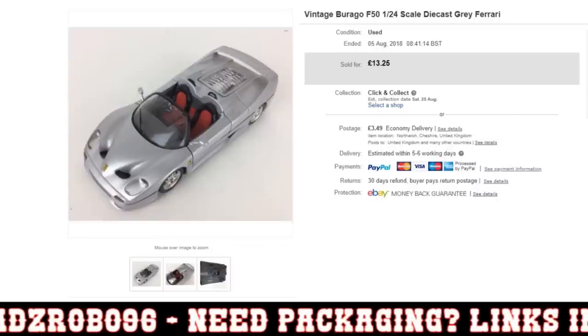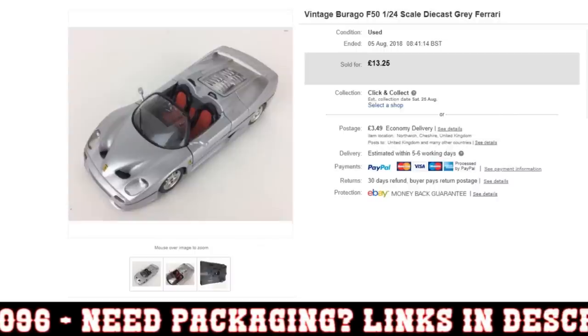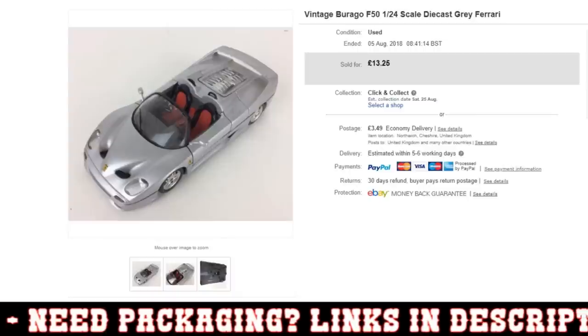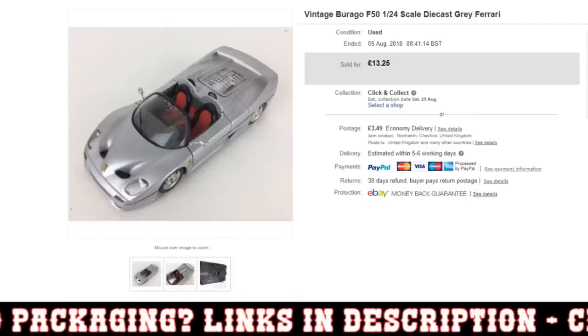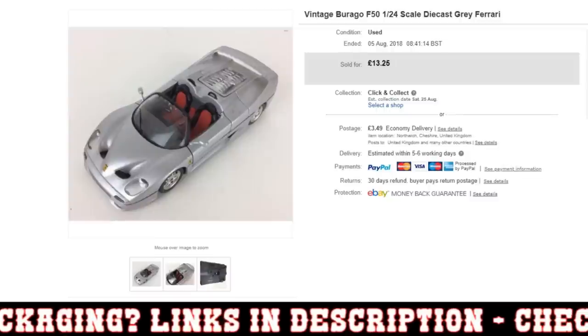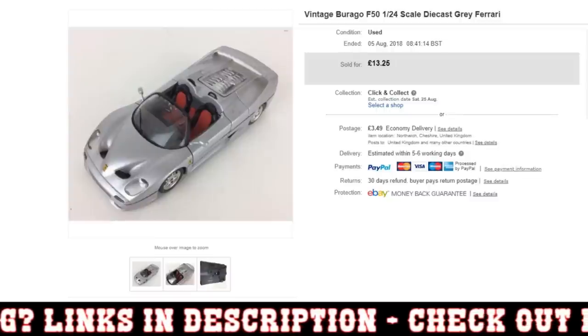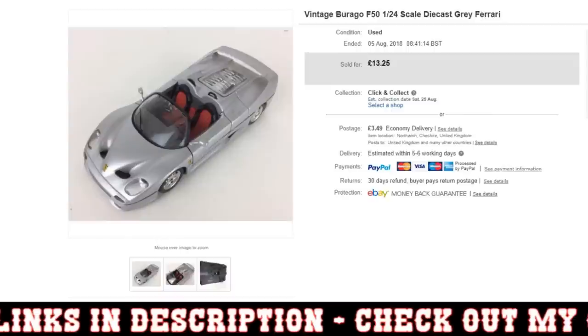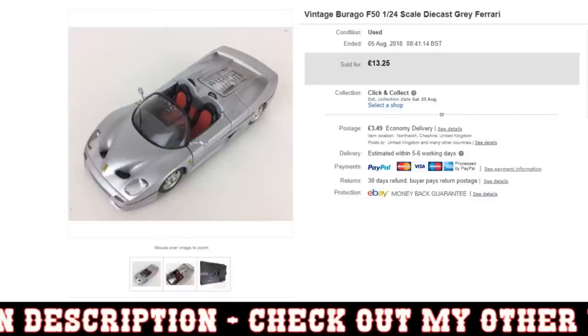Hi guys, it's Adam and welcome to a sales update. Without further ado, we shall get on with this video. I've obviously got 10 sales for you in approximately 10 minutes today, and also I've put my shop on holiday mode recently. I will be doing a separate sales update to share with you what sells when your store is on holiday mode and on extended dispatch.